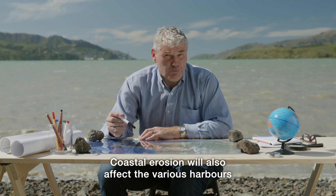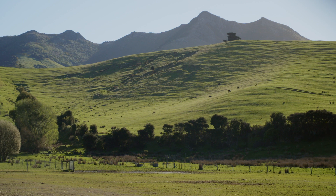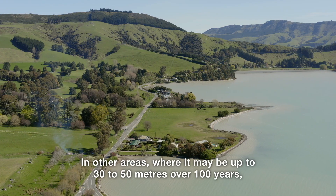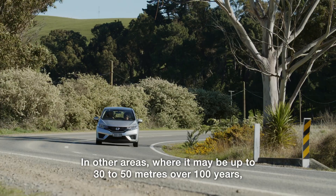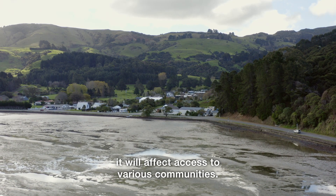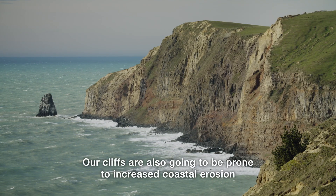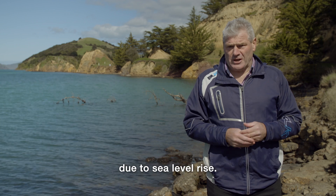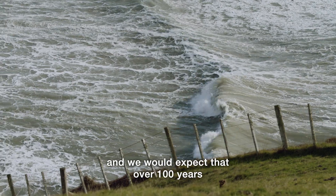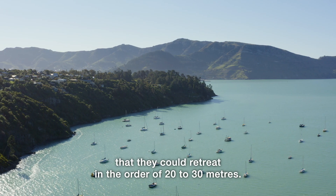Coastal erosion will also affect the various harbours and bays of the peninsula. In some places that erosion will not cause issues, but in other areas, where it may be up to 30 to 50 metres over a hundred years, it will affect access to various communities. Our cliffs are also going to be prone to increased coastal erosion due to sea level rise — we're going to get more frequent wave attack, and we would expect that over a hundred years they could retreat in the order of 20 to 30 metres.